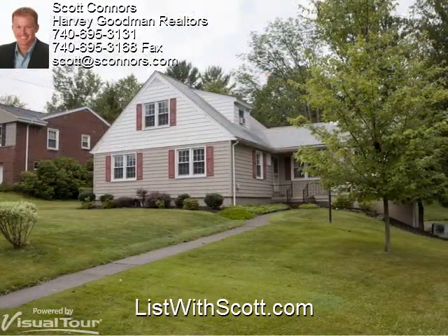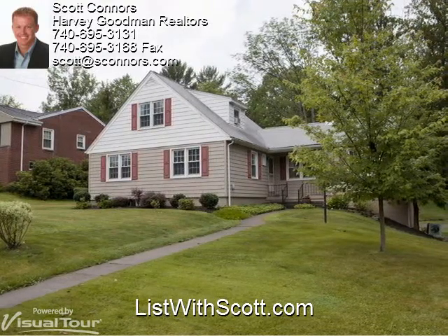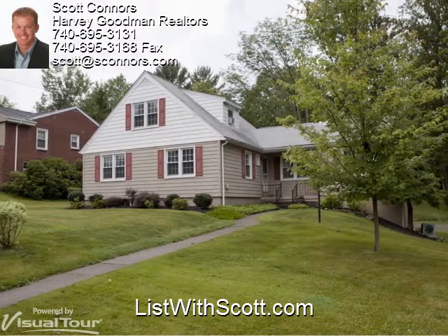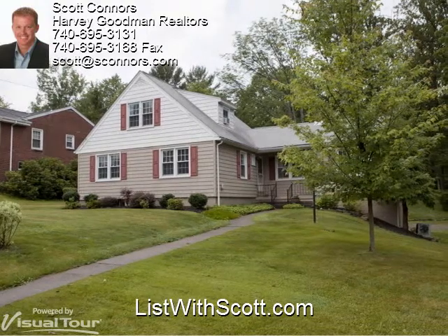Thanks, Erin. Doesn't she do a great job? Now, as much as we like virtual tours, there still is nothing like seeing a home in person to find out what it's all about. Give me a call at 740-310-0032 and I'll be happy to set something up.